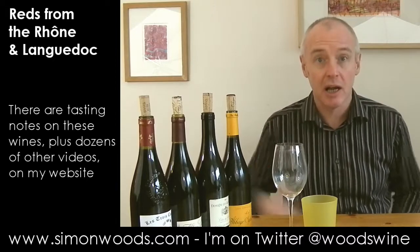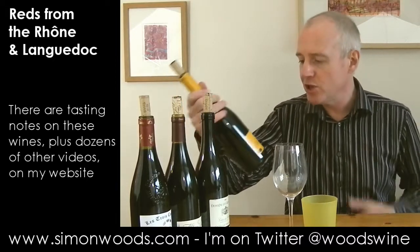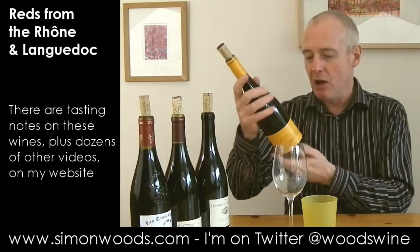Hi there, Simon from SimonWoods.com. I've got four spicy reds in front of me from Southern France - two of them from the Rhône, two of them from the Languedoc and Fougère in particular, and I'm starting with them. The two Fougères are both from the same organisation.